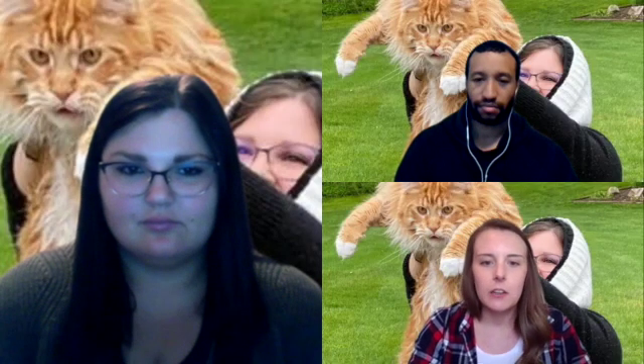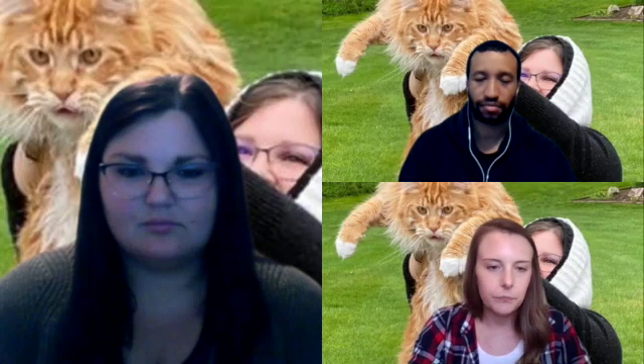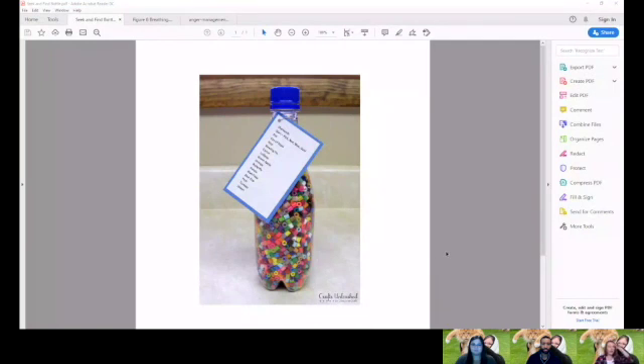Another visual tool is called a seek and find bottle — I'm going to share my screen to show you an example. I love these because it's a mix of a puzzle and a visual calming item. You put a bunch of beads into a bottle and then hide some small objects in the beads. Make a list for your child of all the different objects in the bottle, and then they can spend time shaking through the bottle to find all the items and check them off. It doesn't get old because it's different every time.